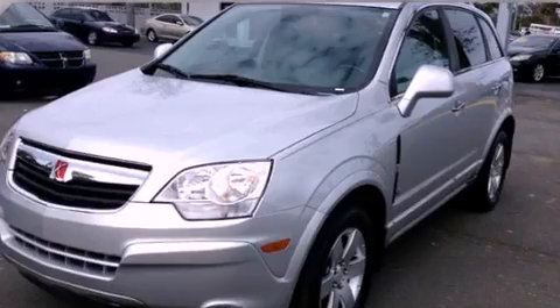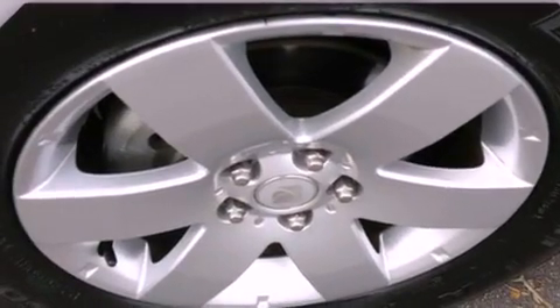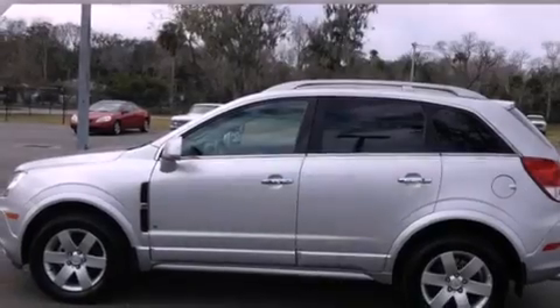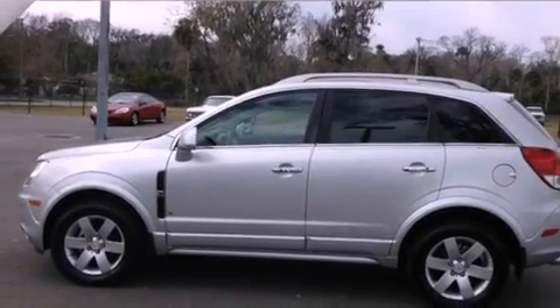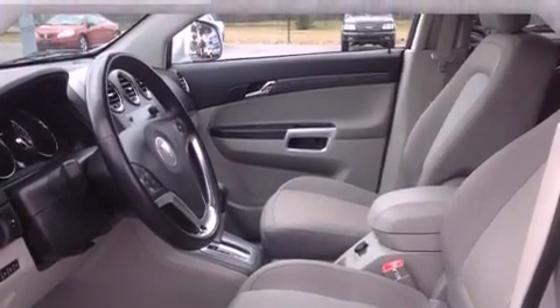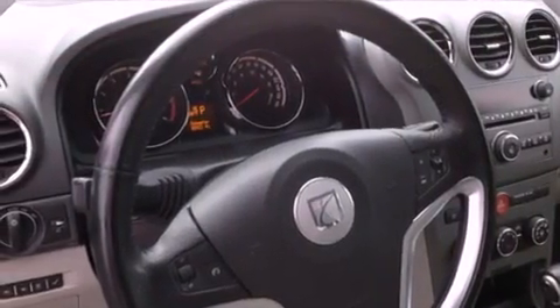All of the following features are included: a low-tire pressure indicator, traction control and stability control systems, cruise control, 17-inch wheels, a passenger side vanity mirror, a tool kit, tinted glass, OnStar, air conditioning with automatic climate control, and fog lamps.